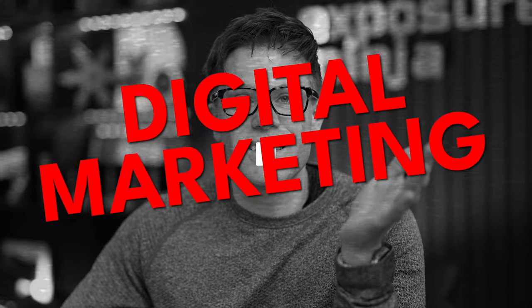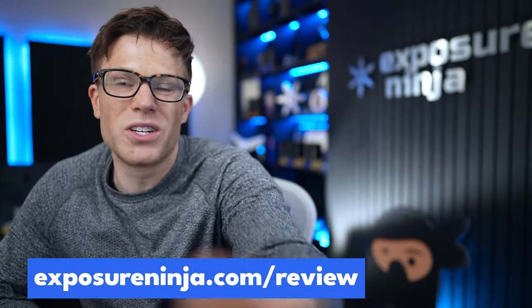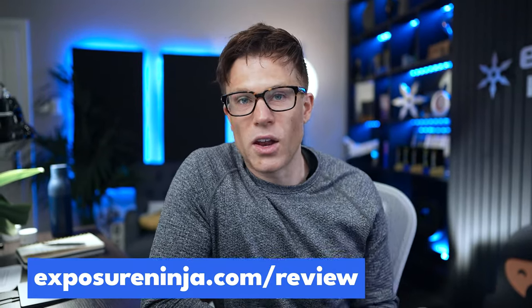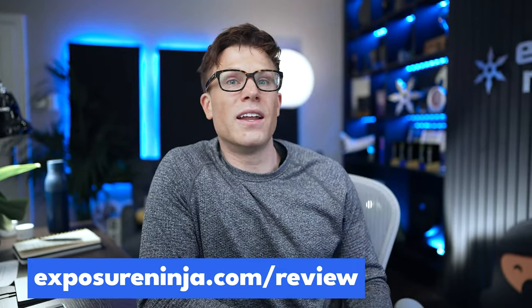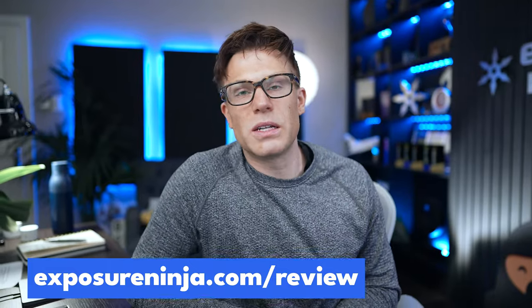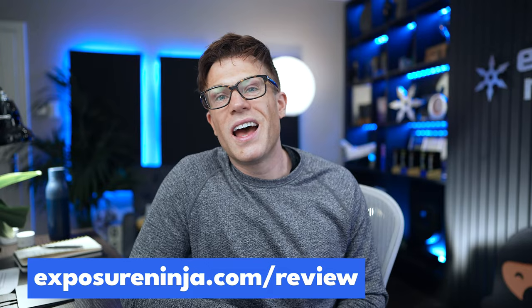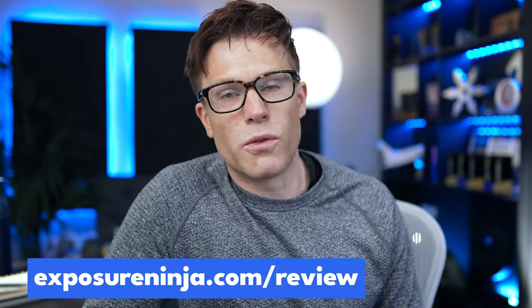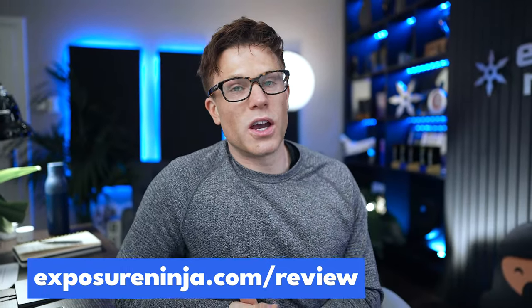If you're watching this thinking you need help with your digital marketing or local SEO, the good news is that Exposure Ninja has a free service called the Free Website and Marketing Review. Go to ExposureNinja.com/review, fill in a bit of information about your business, and we'll research where you're ranking locally, what competitors are doing to outrank you, your paid ad channels, website performance, and social media. We'll wrap our insight into a 15 to 20 minute video sent free by email, usually within three to five working days. Not everyone is eligible, so fill in the form to check.